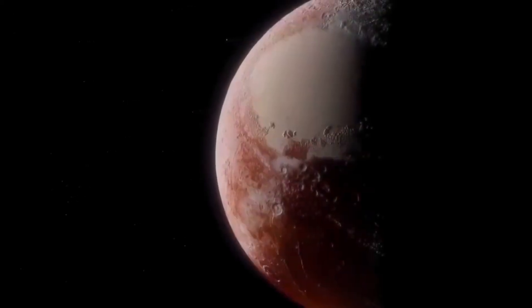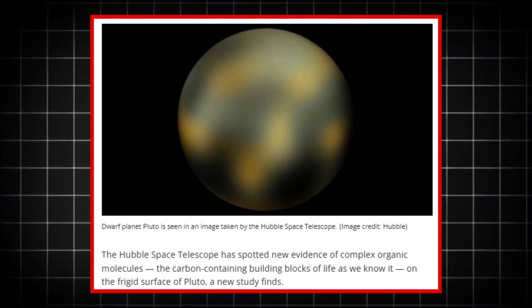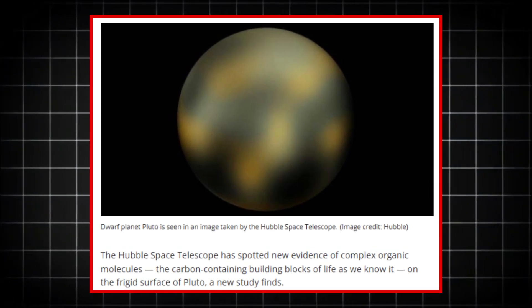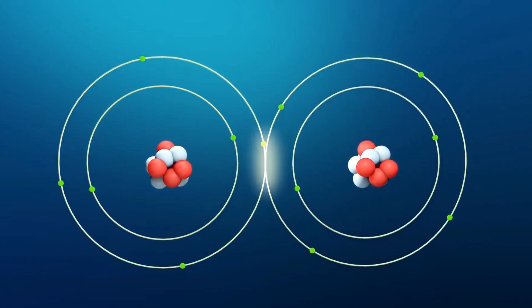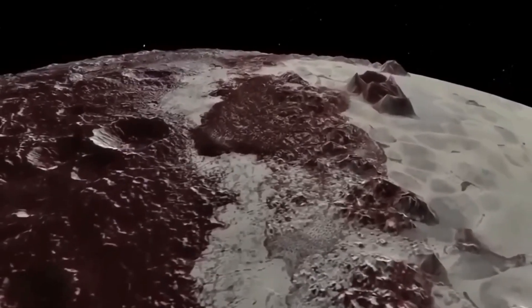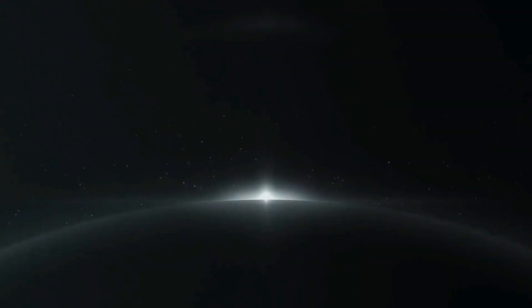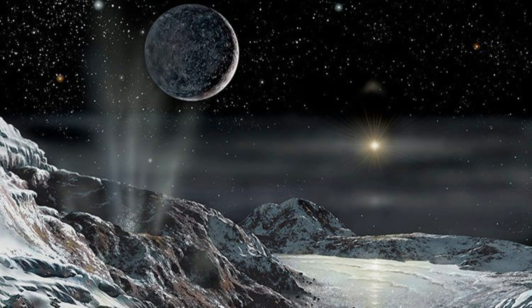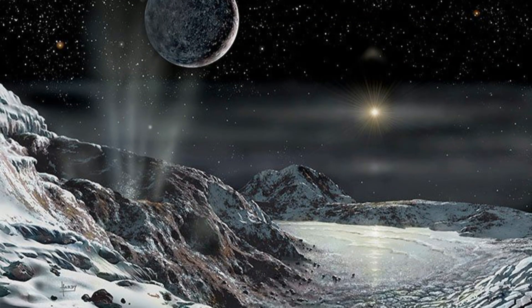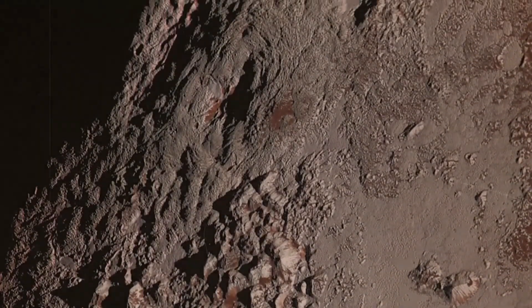The main challenge in exploring Pluto was simply accessing meaningful data from such a distant and isolated world. At nearly 4.7 billion miles from Earth, Pluto was a target too far for traditional methods of space exploration. The extreme cold and lack of sunlight meant that Pluto couldn't be studied with conventional telescopes, limiting our understanding to only surface-level observations. Without clear data, any hypothesis about what might lie beneath its icy exterior would remain just that — hypothesis. The stakes were immense. Pluto's status as a dwarf planet on the fringe of the solar system was a symbol of our ignorance about distant worlds. The more we learned about Pluto, the more we realized it could hold valuable answers about how planets evolve and how life could exist in unexpected environments.